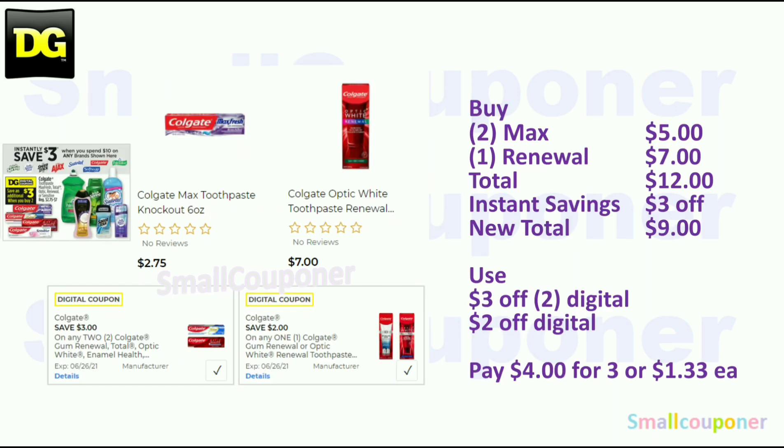There is an instant savings deal on Colgate Palmolive products — when you spend $10, you get $3 off instantly at the register. Buy two of the Colgate Max — make sure the three off two digital is attaching, as it's not attaching to all of them, so scan in the product barcode. The knockout one is attaching. They are two for $5 if you get more than one, and one of the renewals for $7.00, so total comes to $12.00. You'll get $3 off instantly, making your new total $9.00. Then use the three off two Colgate Digital and $2 off Renewal Digital — you'll pay $4.00 for three or $1.33 each.